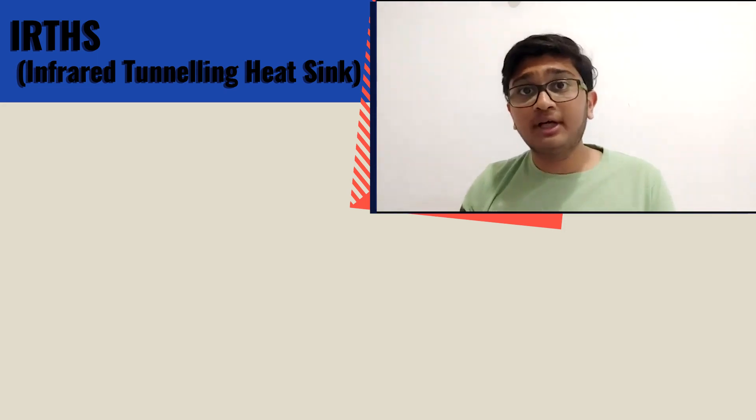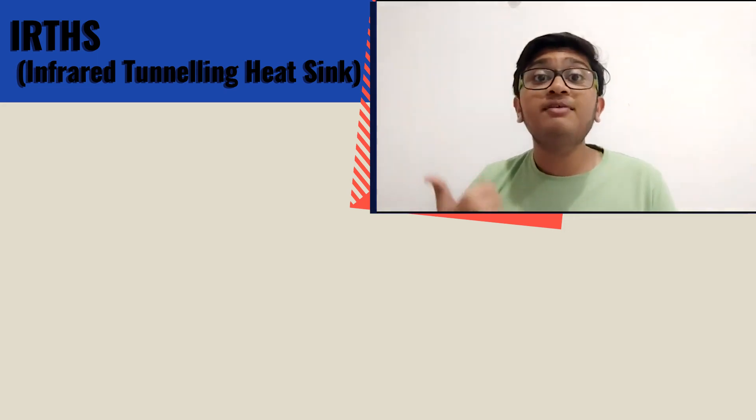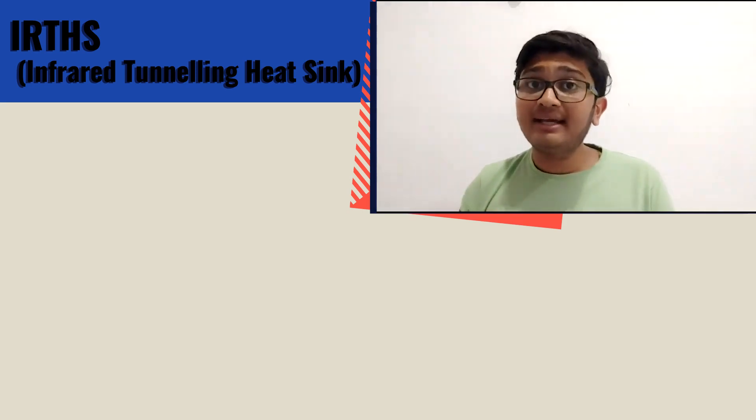That's all we have to tell about our project IRHTS, or Infrared Heat Tunneling Sink. Hope to make this future vision a reality. Like and share this video with as many people as possible.